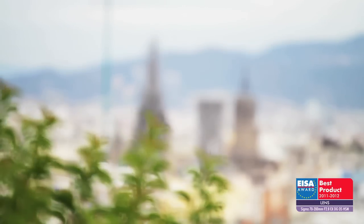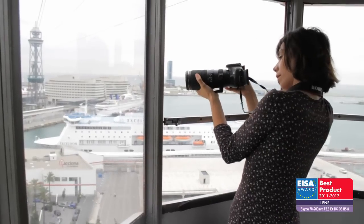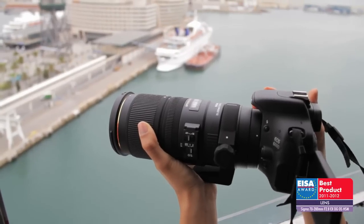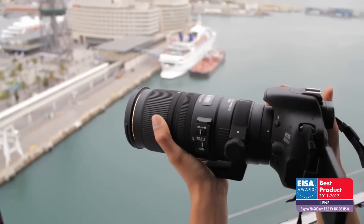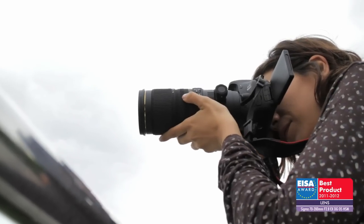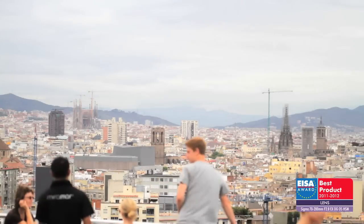The best lens of this year 2011-2012 is the Sigma 70-200mm f2.8 EX-DG OS HSM. This is an excellent lens that produces very sharp images even at the widest apertures. The image stabilizing system is really effective and the autofocus almost silent. The lens works just as well with APS-C cameras as it does with more professional full-frame models. For those reasons, it has won an ISA award.